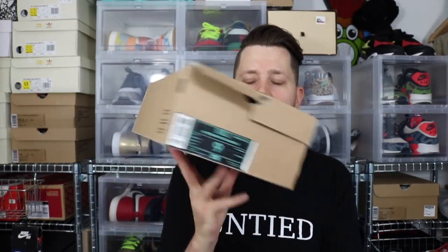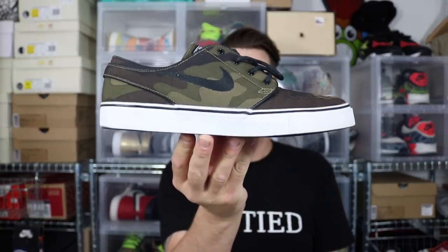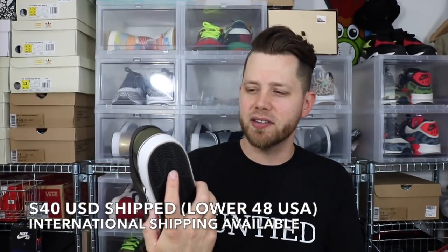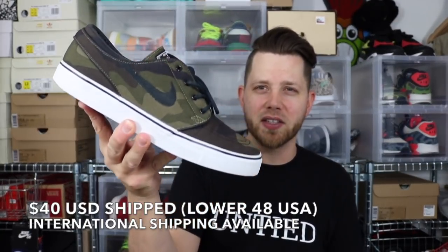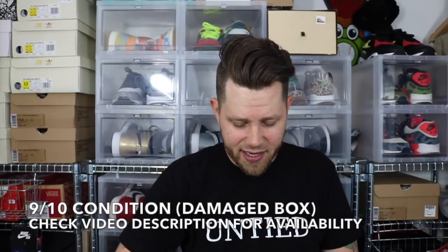Next is a Zoom Stefan Janoski, size 9, with the box — box is a little beat up. These are the camo Stefan Janoskis, really nice colorway. These are like Nike's version of a Vans Old Skool. Probably not going to get much for these, but maybe 40 or 50 bucks. Size 9 Stefan Janoski.